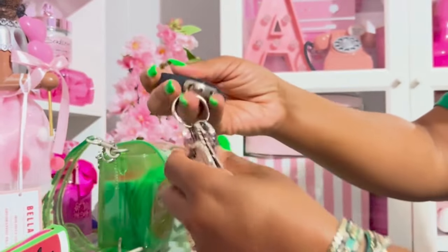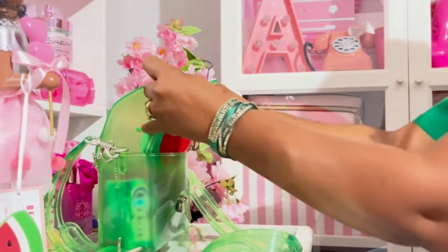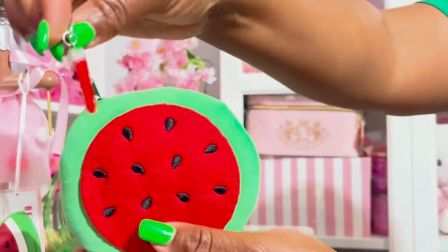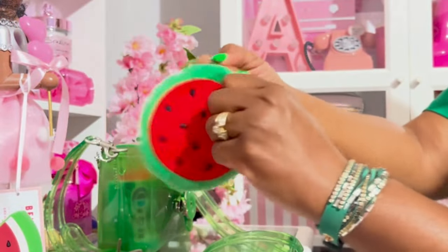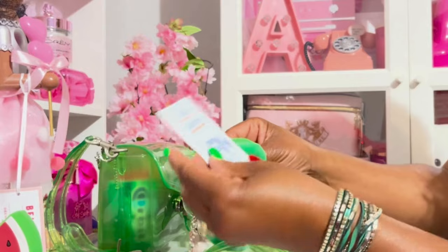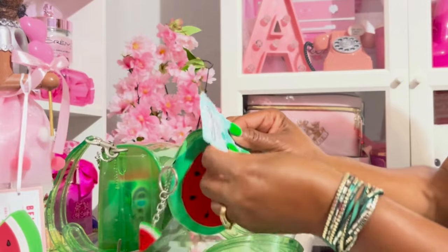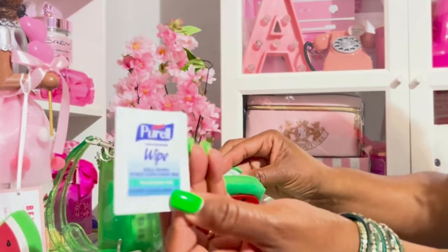I have this little watermelon pouch here — it has this slice of watermelon on it. Inside I have a panty liner, Summer's Eve wipe, a rainbow panel wipe, a cleanse, an antibacterial wipe, and a couple of Peral wipes.